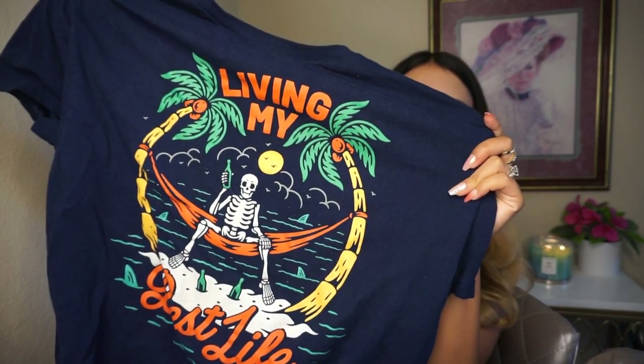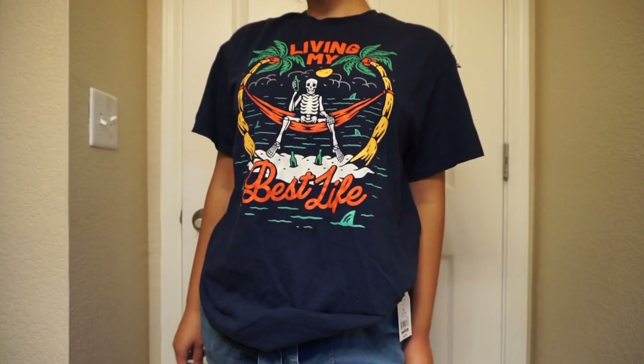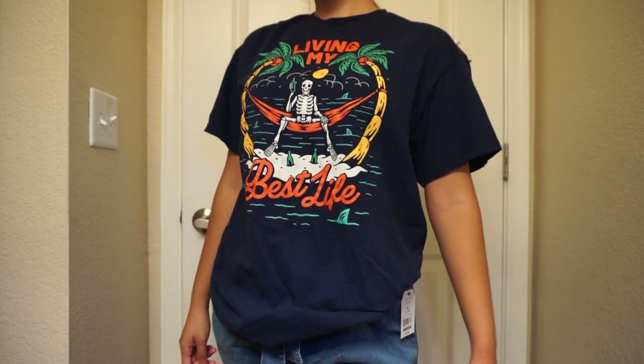Speaking of t-shirts from the men's area — I saw this one on an old man out in public and wanted to ask where he got it because I thought it was so stylish. Then I saw it at Walmart and was like, oh, he got it at Walmart! This one says 'Living My Best Life' and you can see the whole cool design. I just love the whole freaking design — it's so cool in my opinion. It's a size large, pretty comfy, oversized, cute, and inexpensive. Just so, so good.